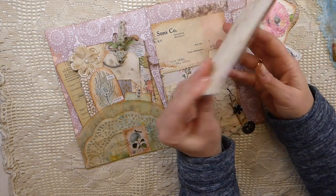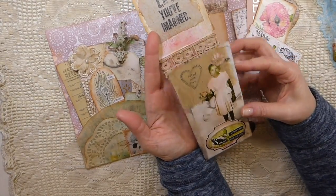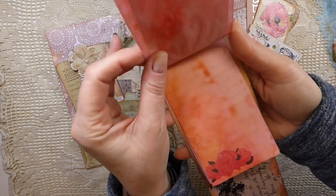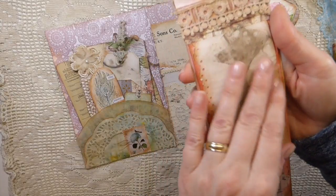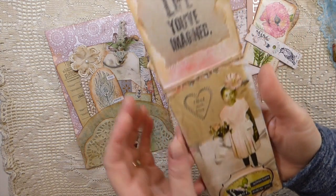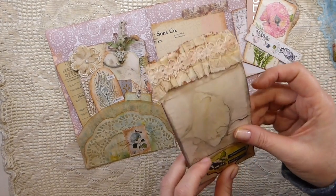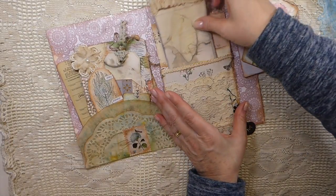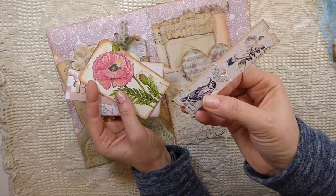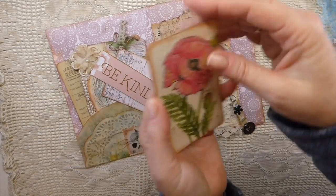Oh my goodness - look at that notepad, the eco-dyed papers feel so nice. I've got the digitals but there is nothing like feeling the real thing. I must give it a try - I haven't yet but I must have a go at that process. Look at that - how beautiful is that! She had tucked in here all of these beautiful little journal cards, just little bits and pieces. I love a puppy - so pretty.